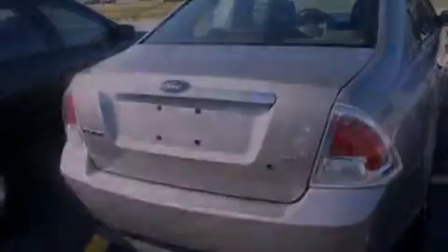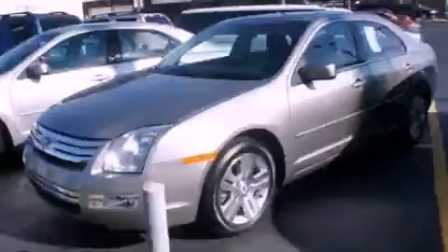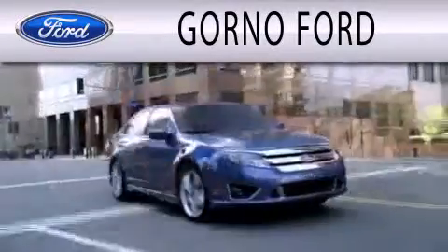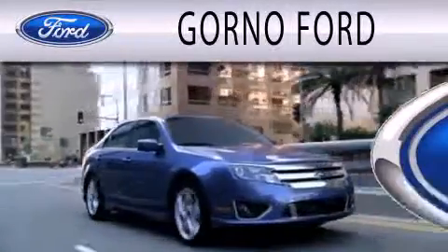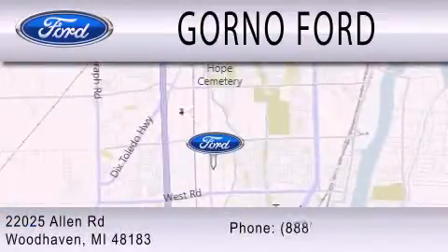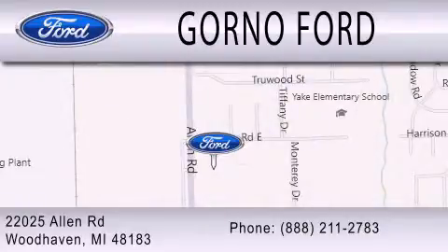Call now to find out how you can own this breathtaking vehicle. Gorno Ford is dedicated to doing everything possible to ensure that the experience you have selecting your next vehicle is as pleasant as possible. We are located at 22025 Allen Road in Woodhaven. Thank you.